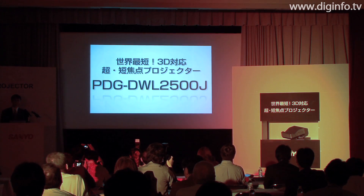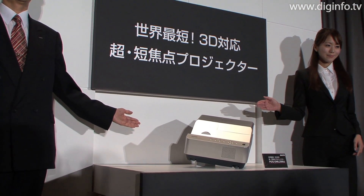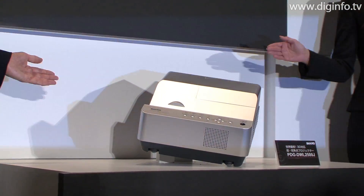Sanyo Electric has announced that in July it will release an ultra-short focus projector, the PDG DWL2500, with the world's shortest projection distance.